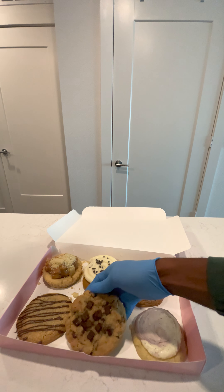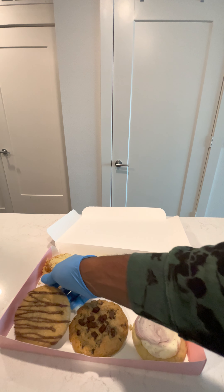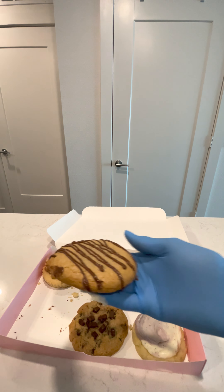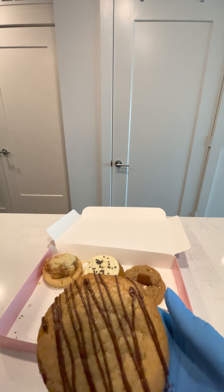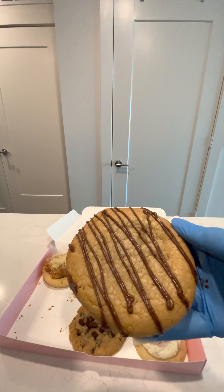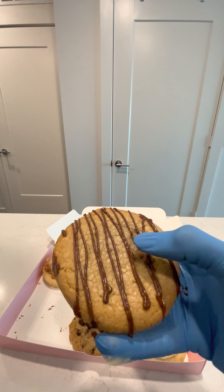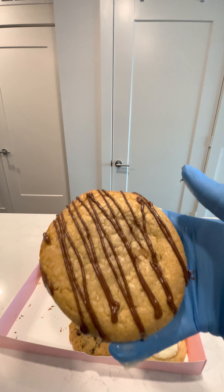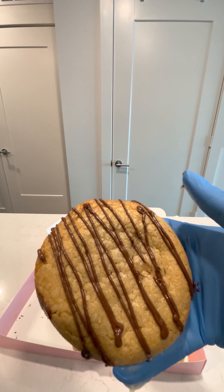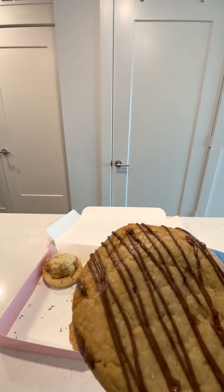Next up is the hazelnut sea salt. I'm actually excited to try this because I like hazelnut — I like Nutella spreads. It feels like a plain cookie with just the spread on top, but I'm hoping there are surprise ingredients inside that make it feel worth the calories. This one is also 150 calories per serving — 600 calories for the entire cookie.